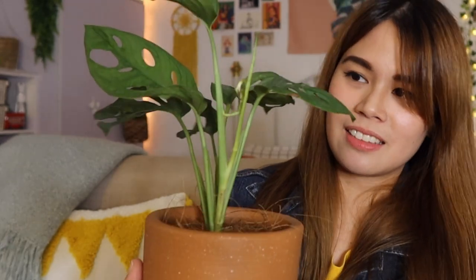This is my Monstera Adansonii — I don't know how to pronounce it. I got him from Spruce and he's one of the healthiest looking plants I own. That's why he deserves a spot on my table. I really love him and he's growing really well — see, there are two new leaves sprouting. So if you guys can think of a name for this guy, please let me know in the comments section.